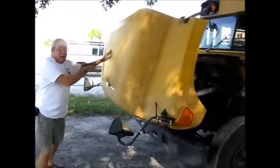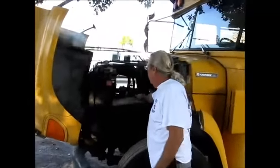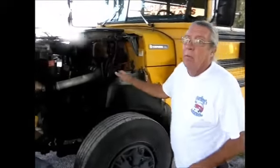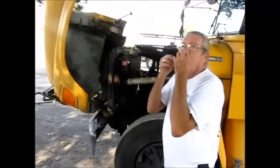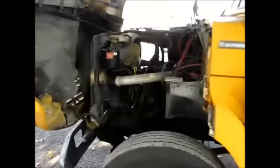By the way, this is Paul the cameraman. This is the engine up close — it makes noise, runs great. This has a hundred and ten thousand miles on it, but you can get a million miles out of this. This engine is in mint condition, it runs like a baby.